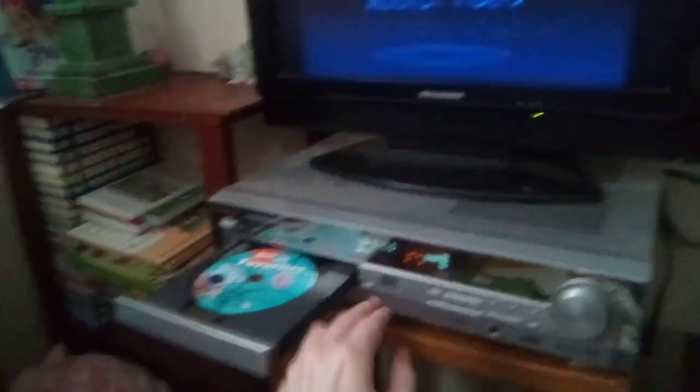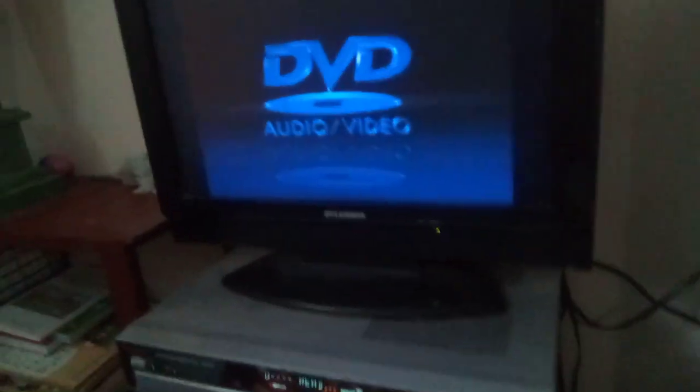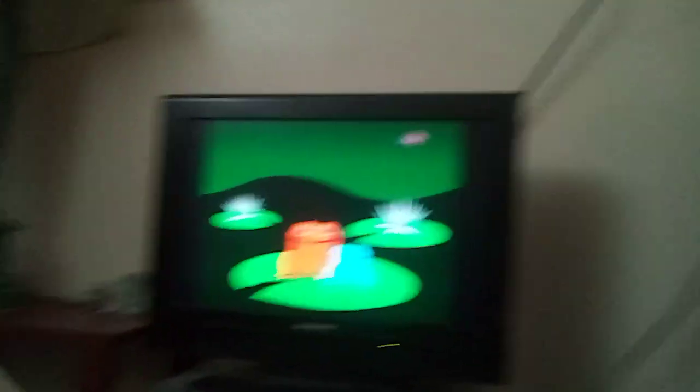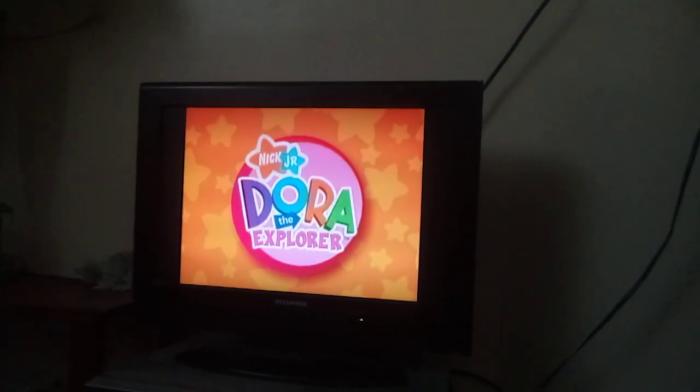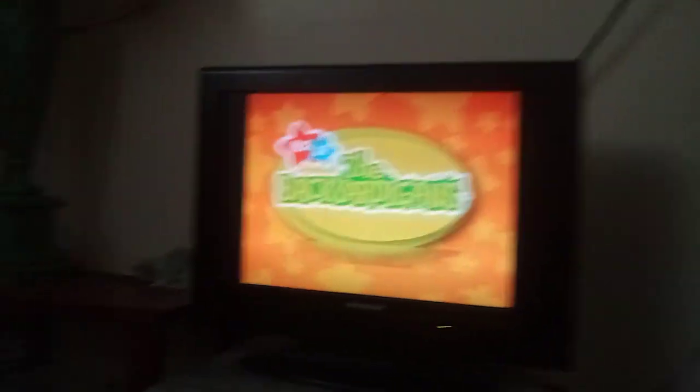Alright, let's see if Nick Jr's Favorites Six will work. You can't skip at the Nick Jr. Frogs logo, but I'm going to skip the previews. Oh my gosh, there's scratches and glitches.